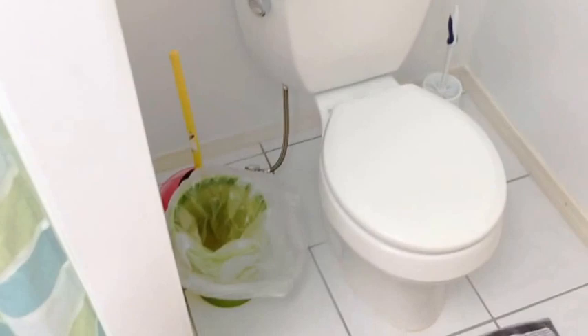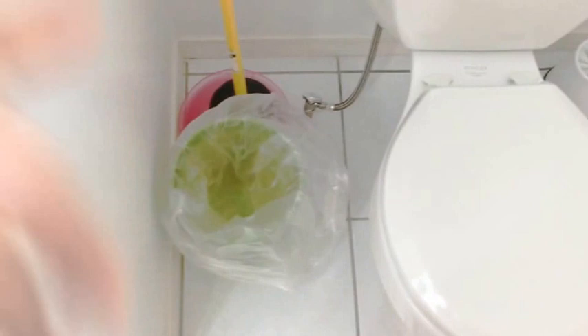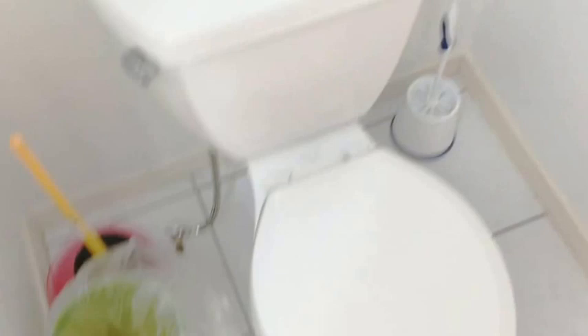On the toilet, after cleaning, this is the only trash can that will need a plastic bag over it. The bottom window should be down, and both windowpanes should be in the correct position.